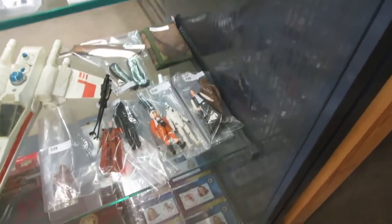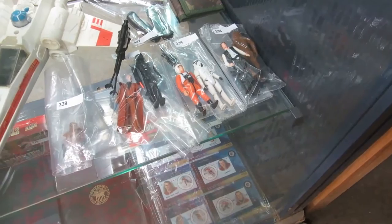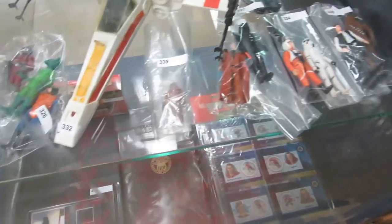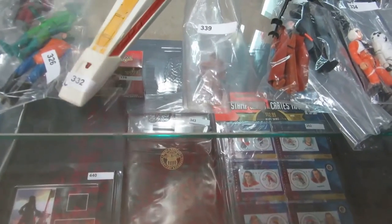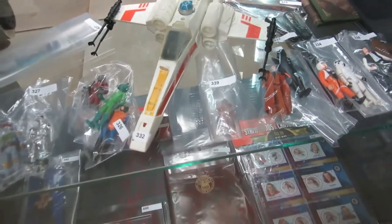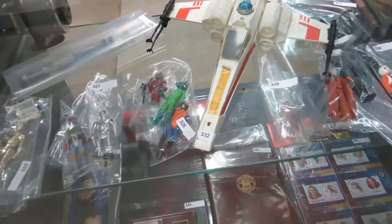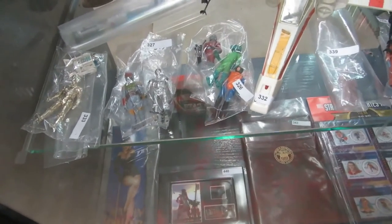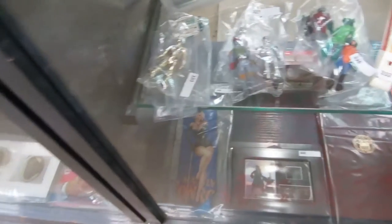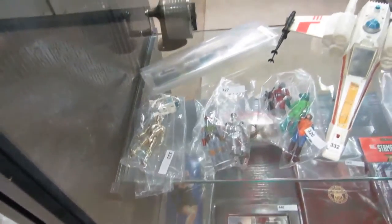Then we get to the cool stuff. We got wallets and we got Star Wars. 1977 Star Wars — really good condition figures with accessories. And that's a Jawa with a vinyl cape — take a look at it online. We also have an X-wing fighter with all the parts and the lid for the cockpit. Then we have Greedo and we got Boba Fett. We got a Star Wars toothbrush and pencil sharpener.